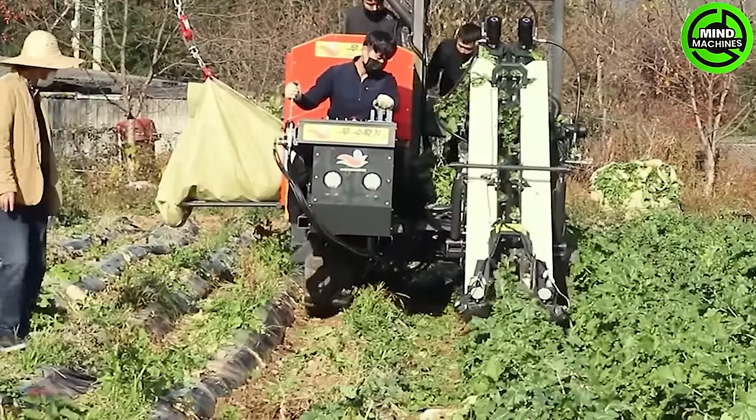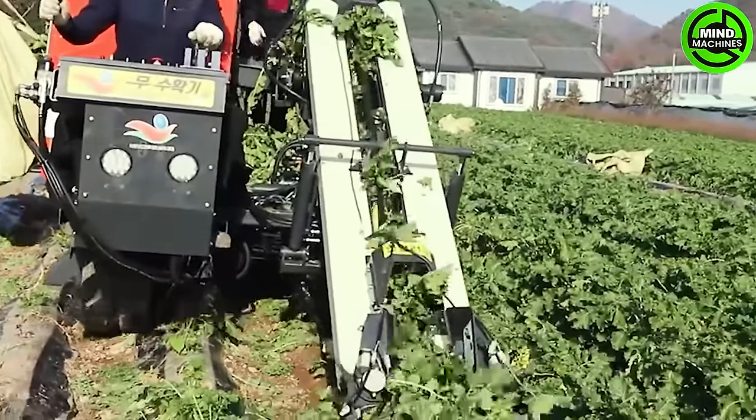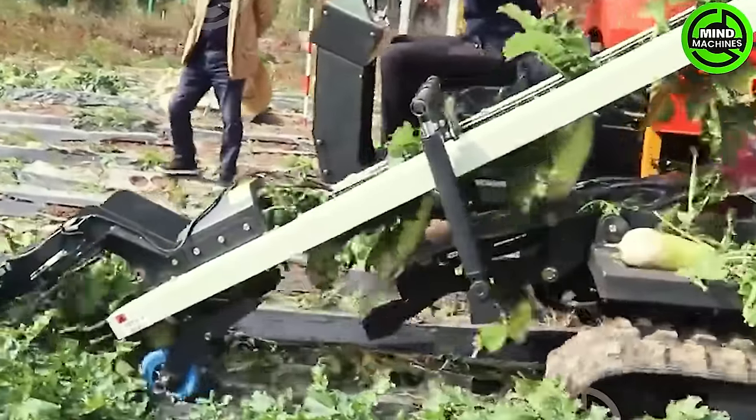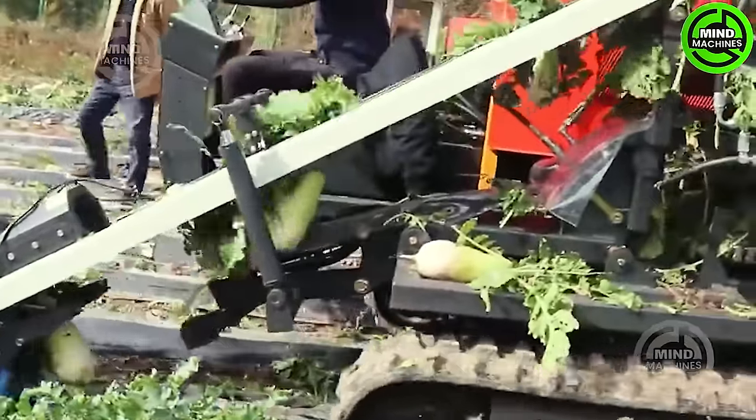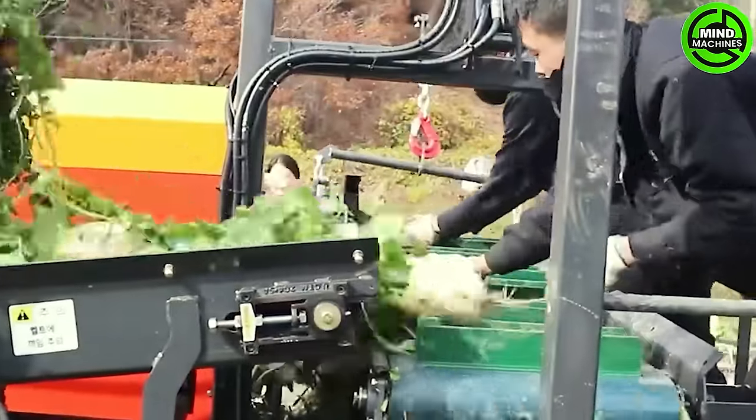The South Korean cabbage harvester represents an advanced and efficient agricultural machine tailored for crop harvesting. Its adaptable design and stability render it a valuable asset for farmers, guaranteeing productivity and maintaining quality throughout the harvesting process.